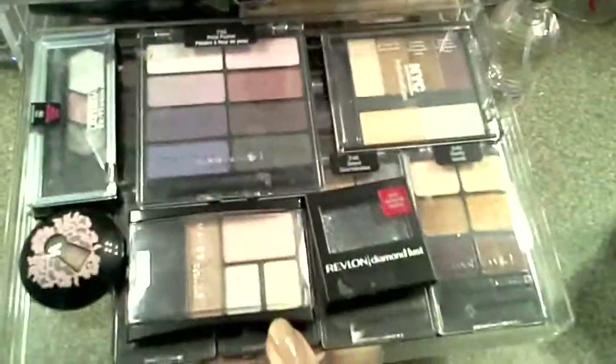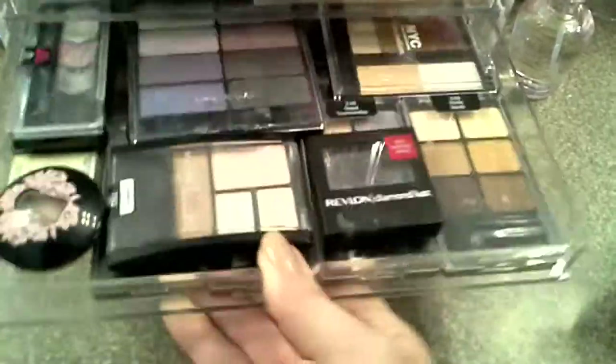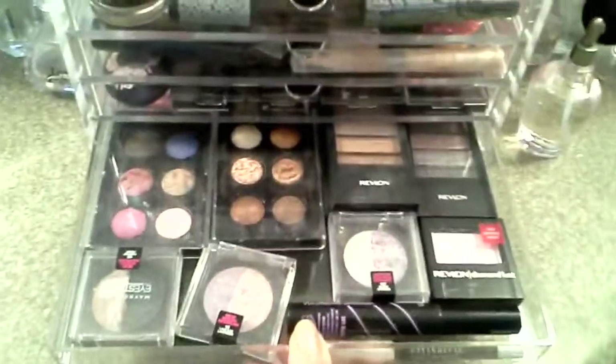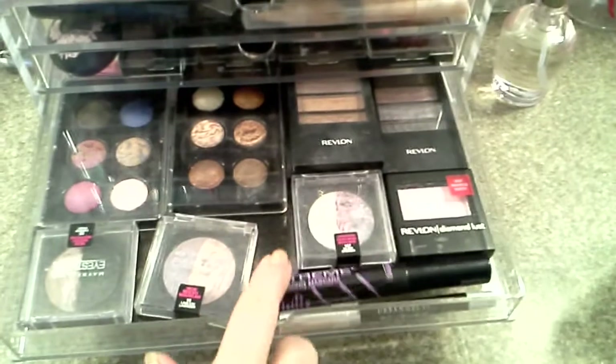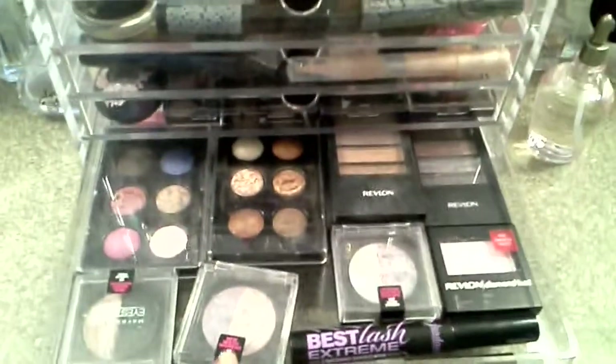I've got eyeshadow palettes here, some Wet n Wild palettes, Maybelline palettes, some balm, that kind of stuff. And then I've got more eyeshadow palettes here, some of the limited editions from Wet n Wild. I tried out the Jordana Best Lash Extreme — it's a really, really wet formula. I don't know that I love it.